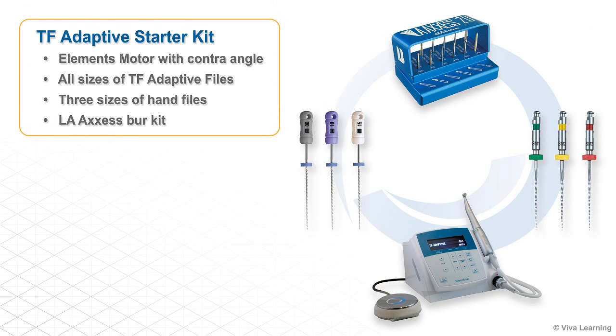The TF Adaptive starter kit contains everything you need, including an Elements motor with contra-angle, all sizes of TF Adaptive files, three sizes of hand files, and an LA-Access burr kit.